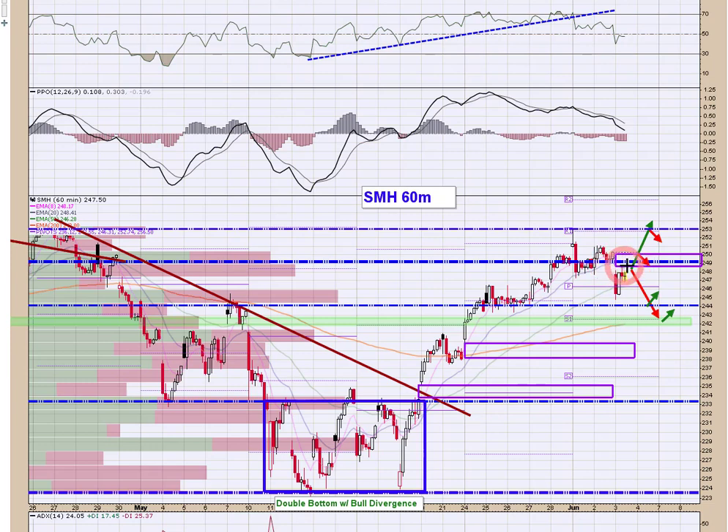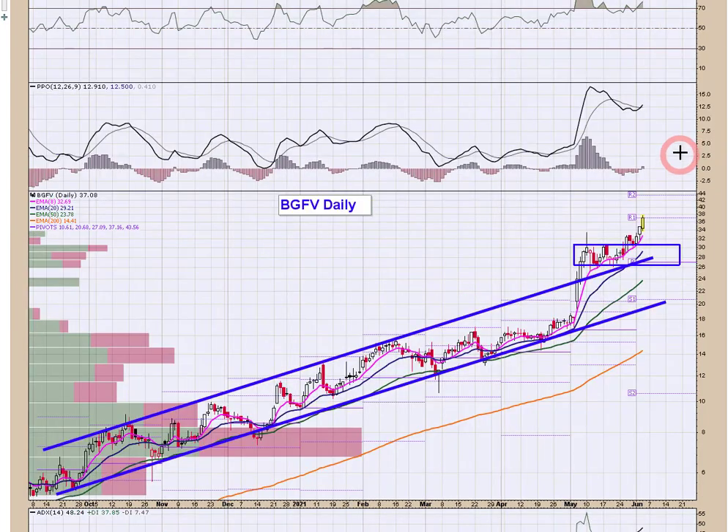SMH Semis made a move down, didn't quite get to 244, then bounced up to a prior level and backed off a little bit. I think 248.50 — where this gap is — is your pivot for the afternoon trade. If QQQ starts selling off and FATMAAN starts selling off, I'd expect semis to sell off as well, so 248.50 can be a level you key off of if you're interested in a short on semis.